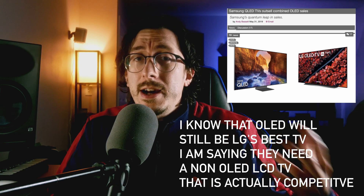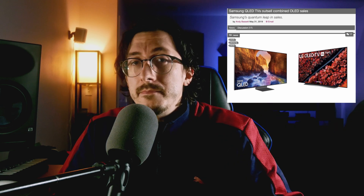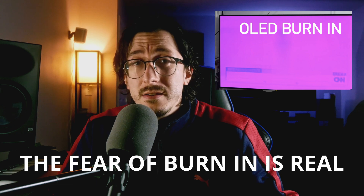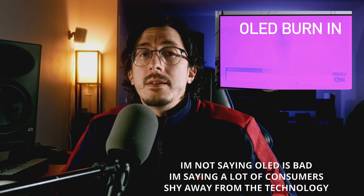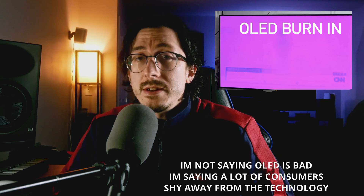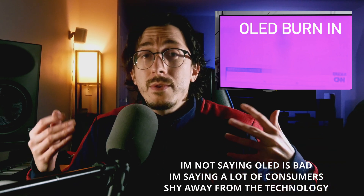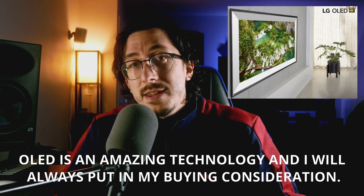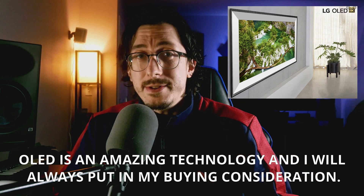LG thought they could change the minds of a lot of people and convert them to OLED, but that's just not the case. Some people will never buy an OLED due to burn-in fears. They don't want to buy a TV only for it to have faults two or three years later. People look to buy TVs for the long term — they want to buy a TV and forget about it for five or six years. They're not all tech enthusiasts like we are on this channel. The average consumer just really doesn't geek out about technology, and LG has kind of been missing the mark with those people.